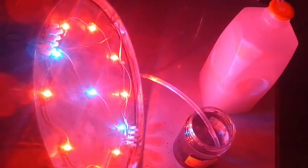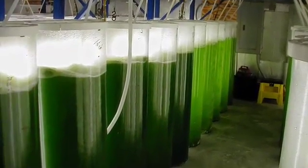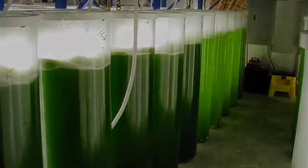Algae grows in what we call a carbon neutral process. By that we mean that it sucks up CO2, so much so that it takes two tons of CO2 to make one ton of algae. It's beneficial because it's never pushing out more CO2 than it's using up.